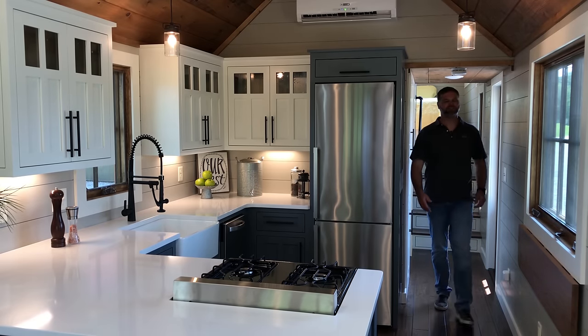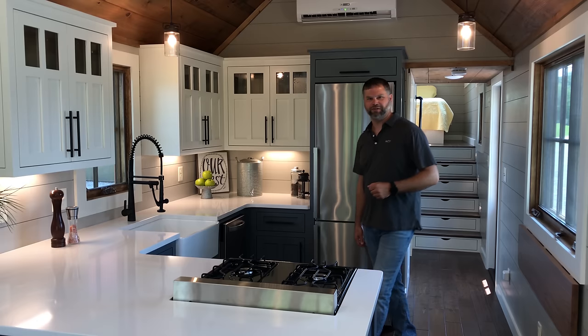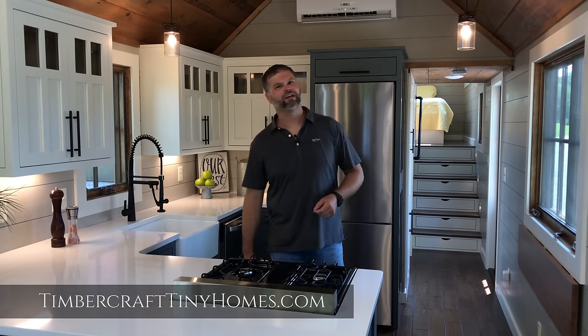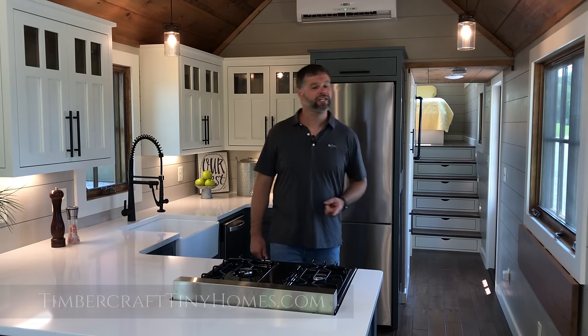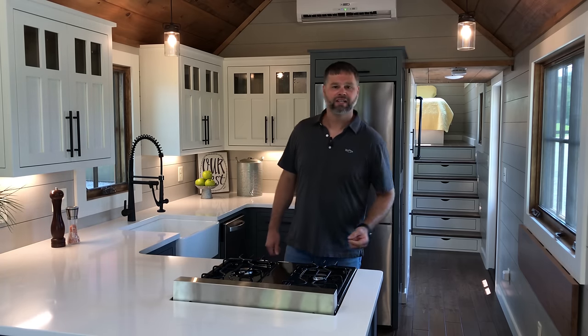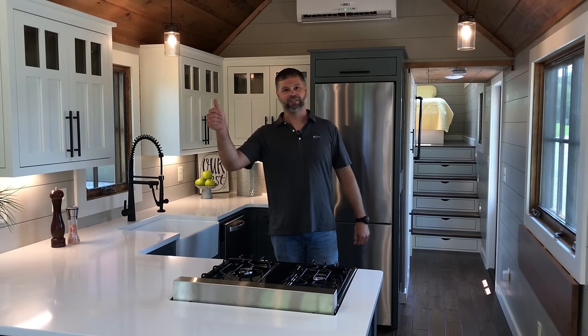This has been the video tour of the Denali XL by Timbercraft Tiny Homes. For more inspiration, check out our website at TimbercraftTinyHomes.com to see more of the homes that we build. Also, don't forget to subscribe to our growing YouTube channel. Until then, see you next time. Thanks for watching.